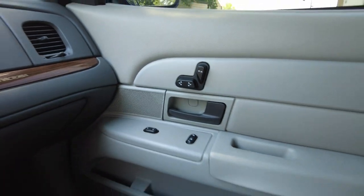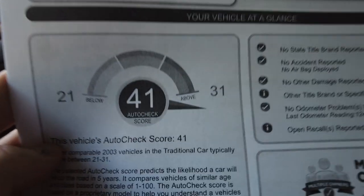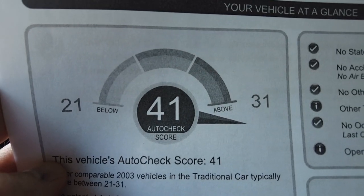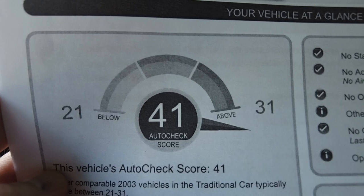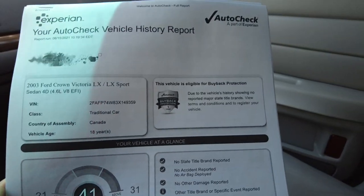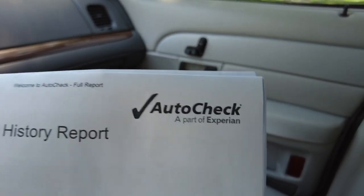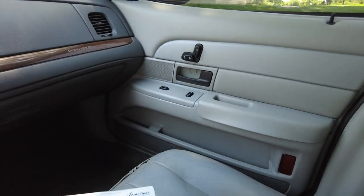Over here is your power seat control for that side. I did pull up the history report — it's never been in an accident, and it literally scores better than any others in its class. It scores a 41, while it says other vehicles score as high as 31, so it's 10 points better, and I would tend to agree with that. We post these on our website — there are eight pages on this one, so just click the first link below and click AutoCheck right there.